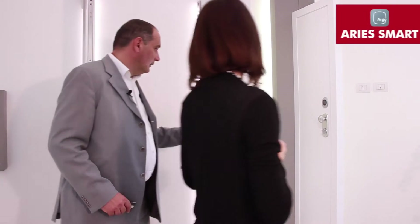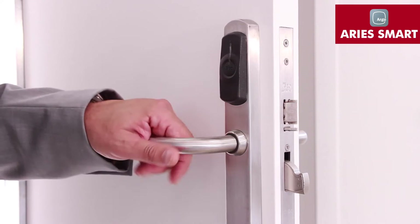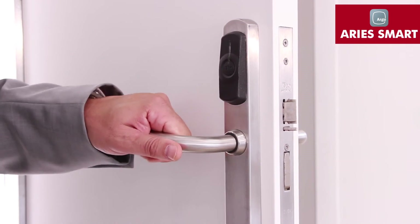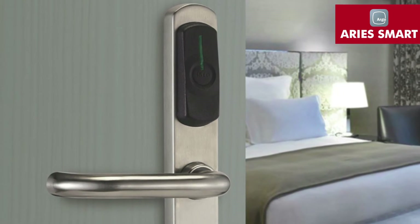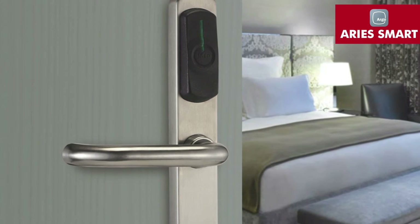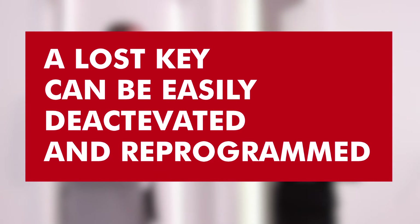With the Aries Smart electronic handle, we can make the opening even more simple and user-friendly — I present the card and turn the handle. This product is ideal for occasional users, typically in small hotels, bed and breakfasts, and hospitality facilities in general. A lost key can therefore be easily deactivated and reprogrammed using the smartphone and Argo app, continuing to ensure the security and safety of guests.